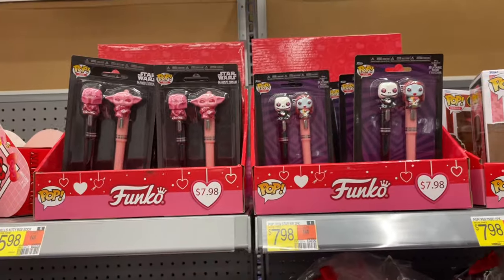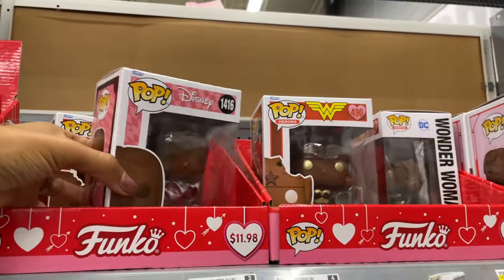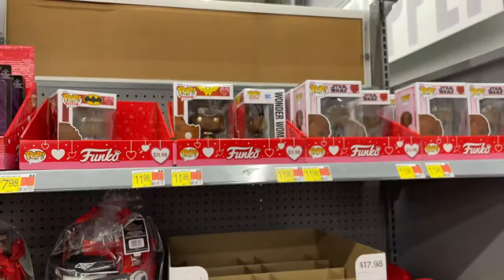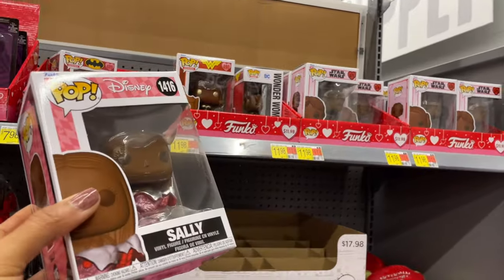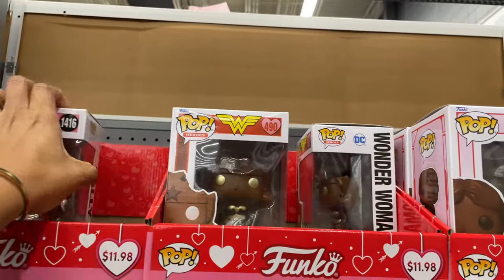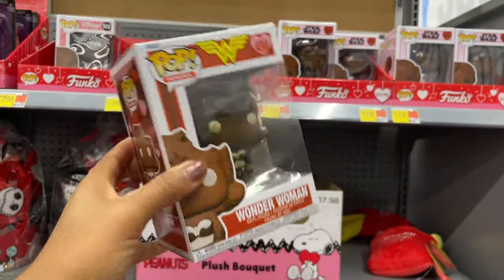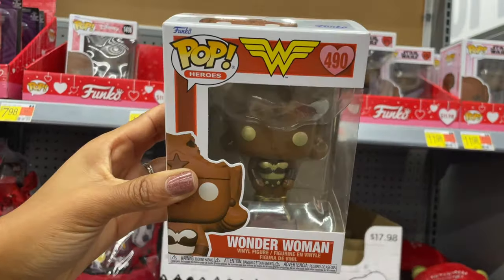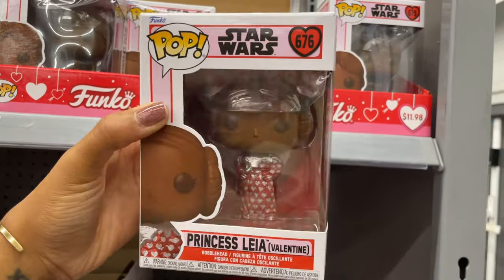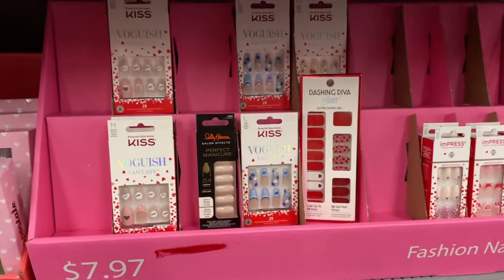They have a Funko Pop collection for Valentine's Day in a chocolate edition. I have a Funko collection myself — all the Willy Wonka Gene Wilder ones, some Coming to America, Prince, and pretty much everyone from Black Panther. But these chocolate versions are really cute — Wonder Woman, Han Solo, Princess Leia — they're all so cute. I love Funko Pops, they're great to have around.